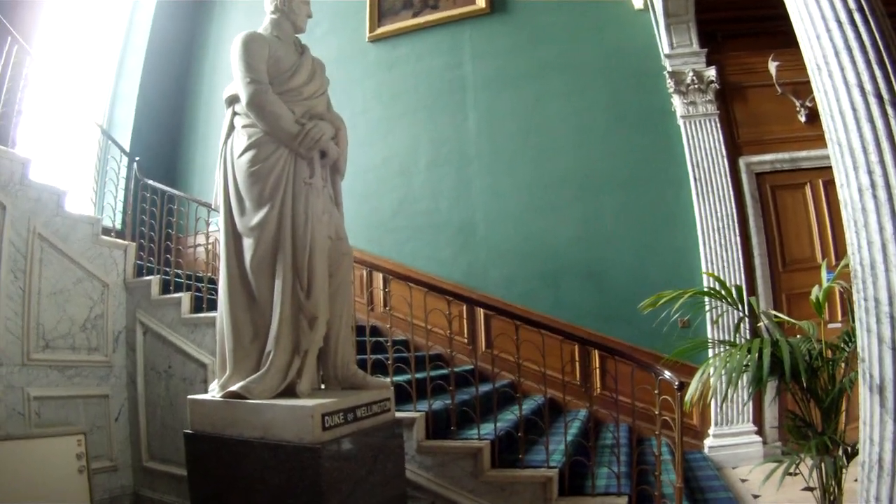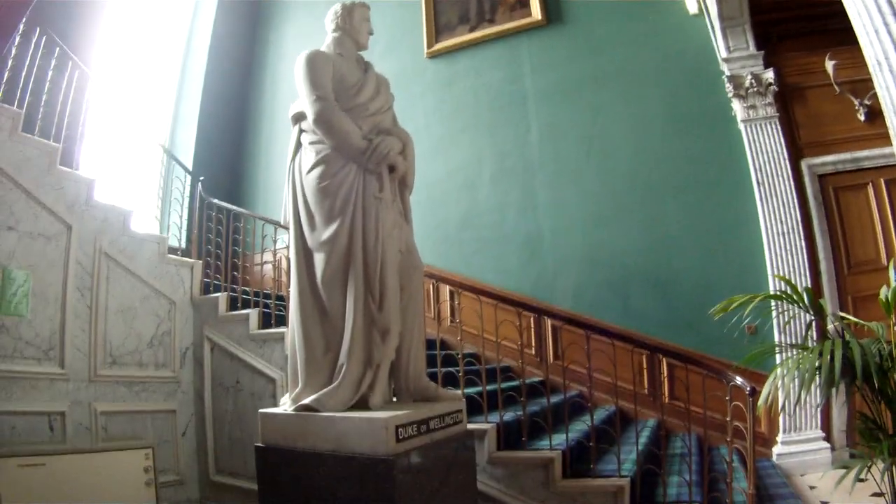We're going to one of the most impressive rooms — the tartan staircase. There are some comfy couches and a lot of stairs. Here is probably one of the mansion's most notable additions: the Duke of Wellington statue — famous for defeating Napoleon at the Battle of Waterloo. This thing is supposed to be worth around 200,000 pounds, which is a great deal of money.